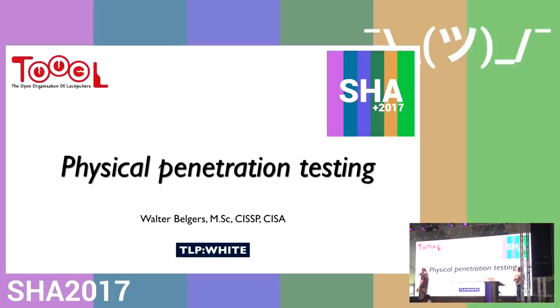Our next talk is from Walter Belges. Walter works in security, particularly as a penetration tester on the IT side, but he's also a lock picker — a Dutch champion and president of the Open Organization of Lock Pickers. Today he's going to be talking to us about the physical side of penetration testing. Please give him a warm welcome.